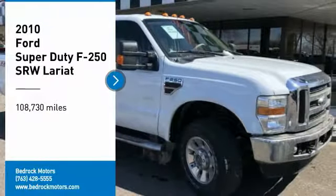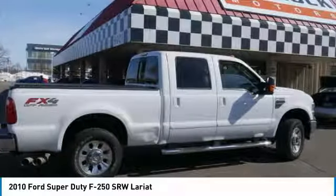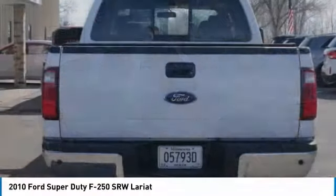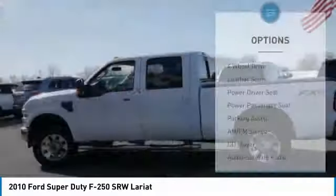Stop by and take a look at the 2010 F-250 Super Duty — head-to-head fuel efficiency, head-to-head towing, head-to-head torque. Ford F-250 Super Duty. This vehicle has less than 110,000 miles.